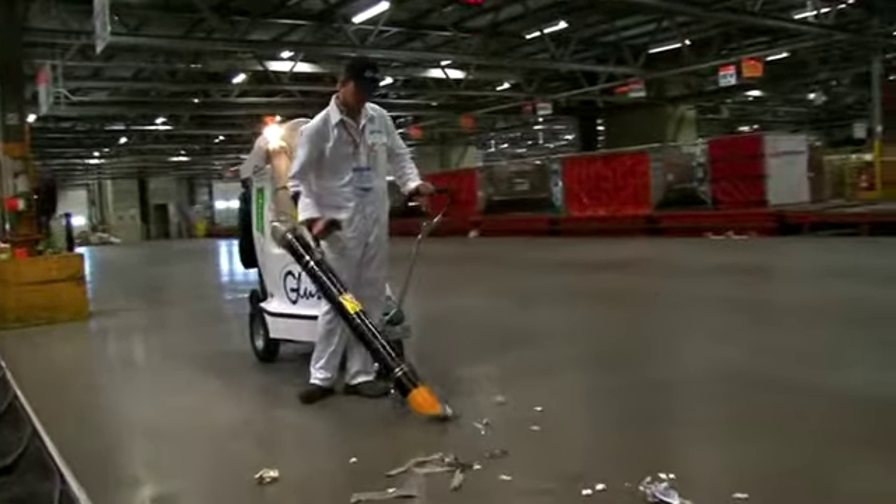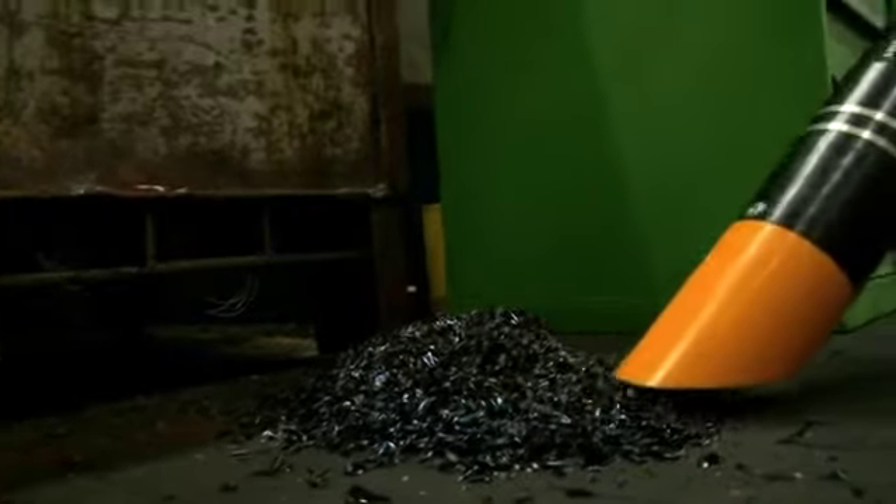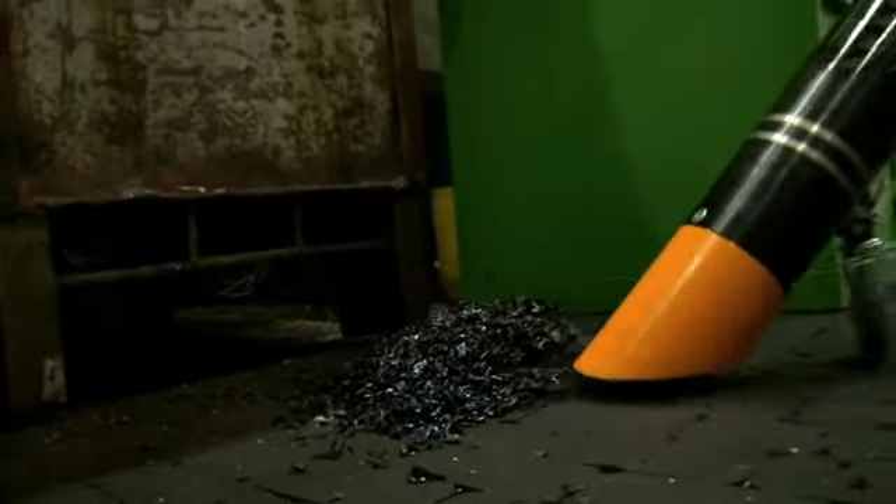The electric Glutton has no fear of industrial waste. Glass bottles, frigolite, plastics, packing cords, waste stuck in grids, wood shavings and even iron filings — anything goes, as long as it's no wider than 125 mm.